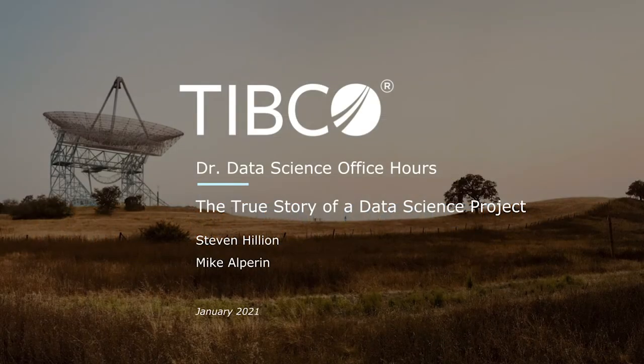Hi, everyone. Welcome to Dr. Data Science Office Hours. Here we have today Stephen Hillen and Mike Alperin.